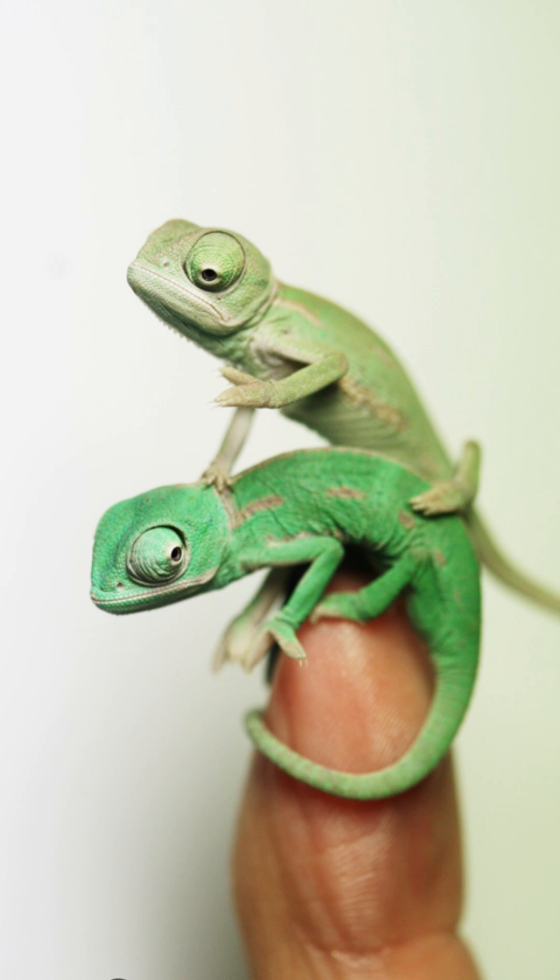Ever seen a lizard change colors like a magic trick? The chameleon isn't just hiding — it's sending secret messages. From green to blue to red, its skin reflects mood, temperature, and even attraction. This tiny creature is nature's living mood ring, showing us that adaptability can be beautiful and functional at the same time.